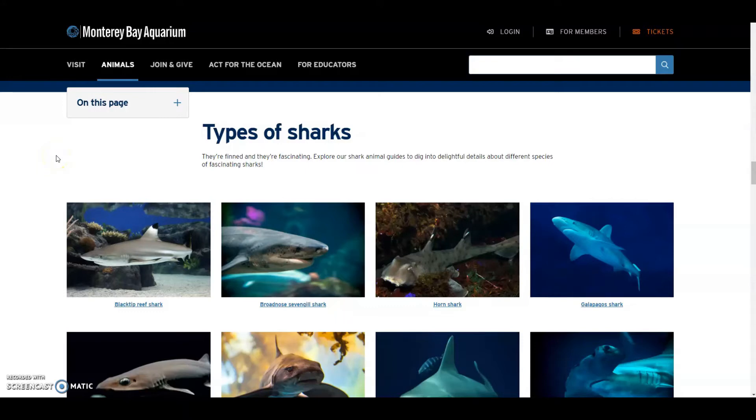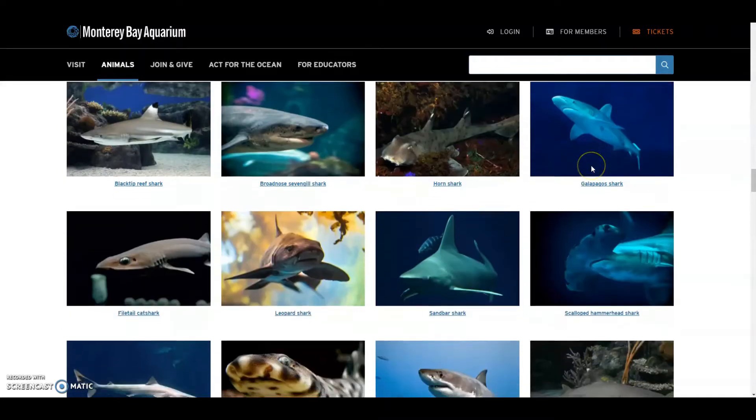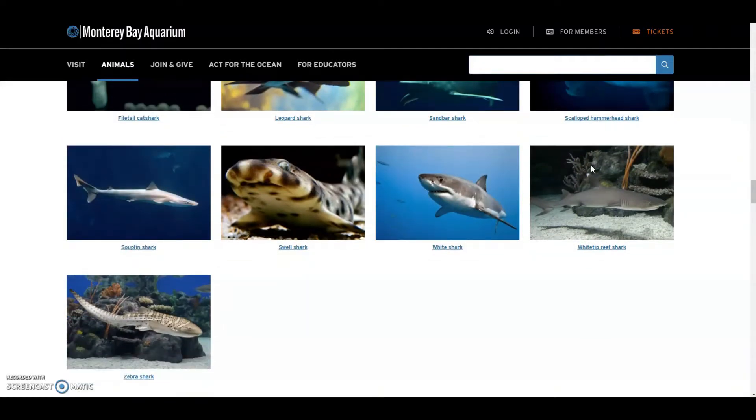Now we are on the Monterey Bay Aquarium website on the shark page, because we want to learn more about sharks. Let's learn some names: Blacktip Reef Shark — he lives in the reef. Broadnose Sevengill Shark, Horn Shark, Galapagos Shark — he lives in the Galapagos in Ecuador. The Longtail Cat Shark, Leopard Shark, Sandbar Shark, Scalloped Hammerhead Shark.